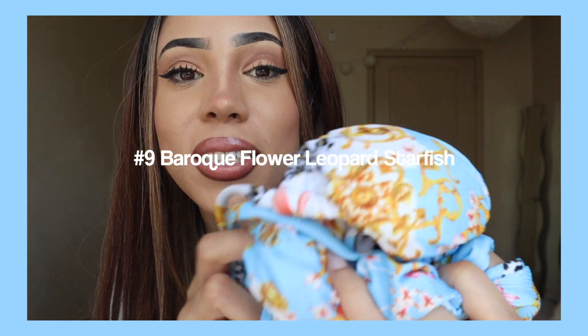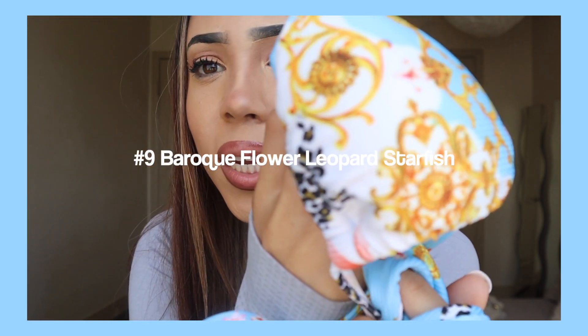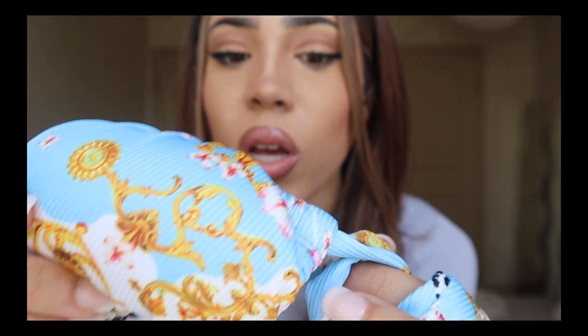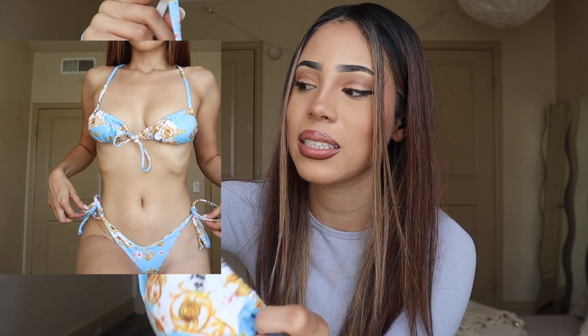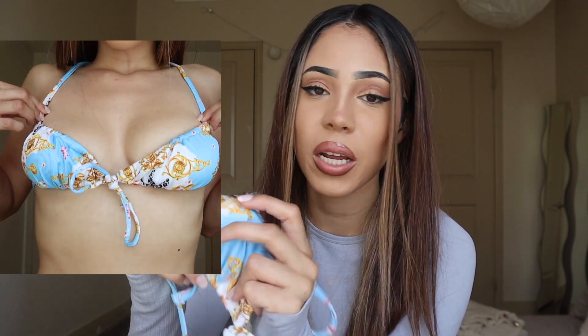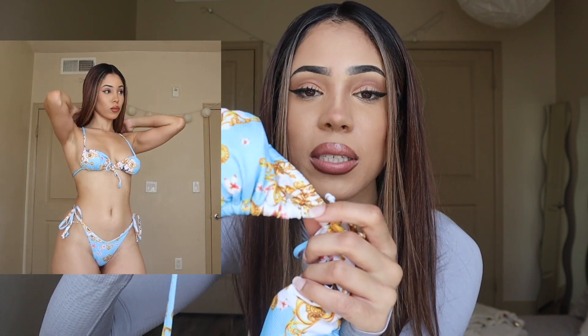Next up we have another bikini with lots of designs — it has so many cool different prints like cheetah, then some gold, and then some pink flowers. I think it's really interesting so I'm giving it a 9 out of 10. In person wearing it gives me a different expectation, but I'm not complaining because I'm definitely going to wear this. Some girls would definitely love this type of style.